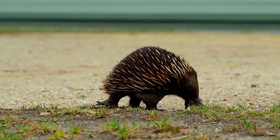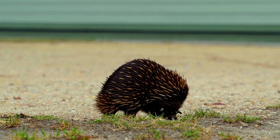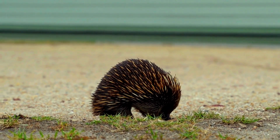The echidna is a fascinating and unique creature known for its distinctive appearance and interesting behaviors. There are four species of echidnas, and they are found in Australia and New Guinea.